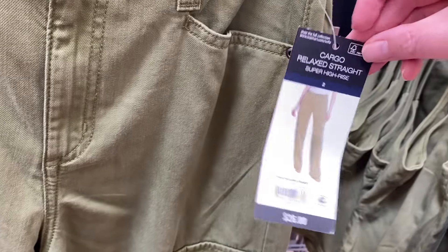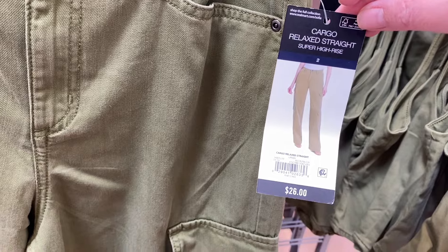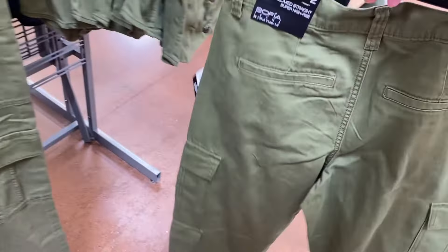They have this cargo relaxed straight super high rise by Sophia Jeans — cargo relaxed straight, $26. This is cool, and look at the back. It comes in black too.